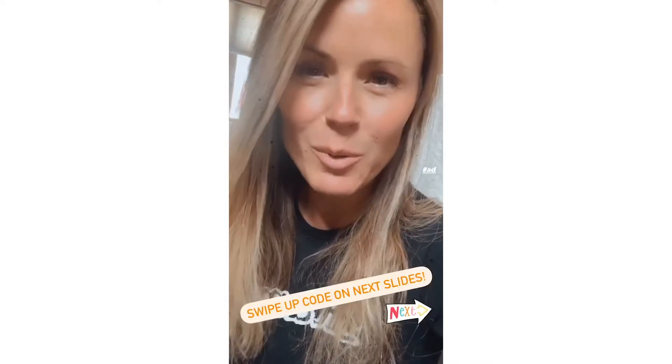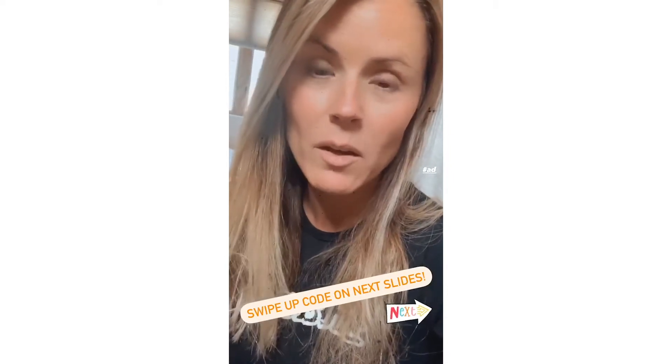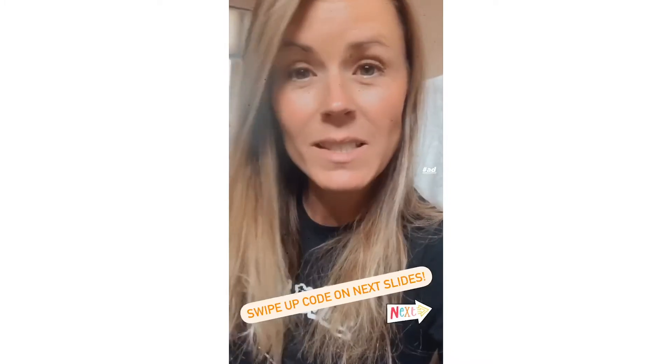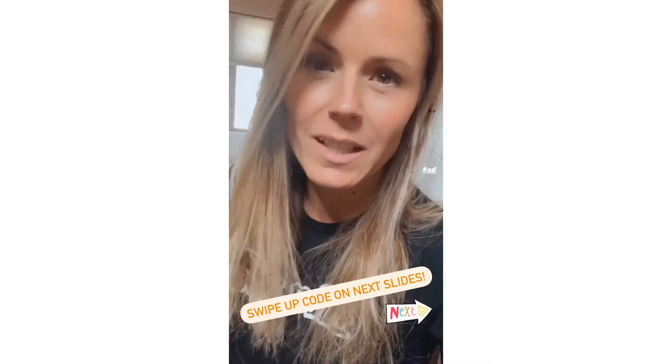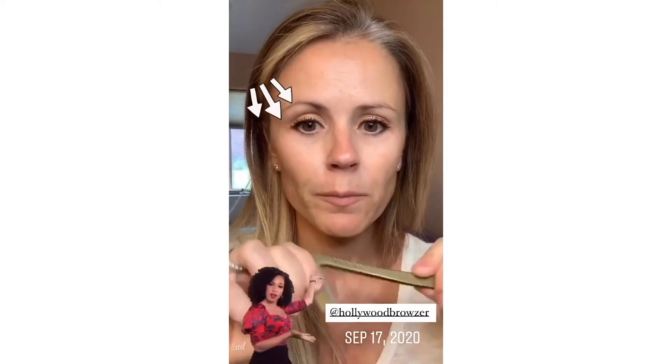I'm going to post one of the videos — maybe multiple, we'll see — from the original post I did a couple weeks ago, and the code as well. You can go to hollywoodbrowzer.com — the Browzer is spelled with a Z — and enter code Trista20 for 20% off.